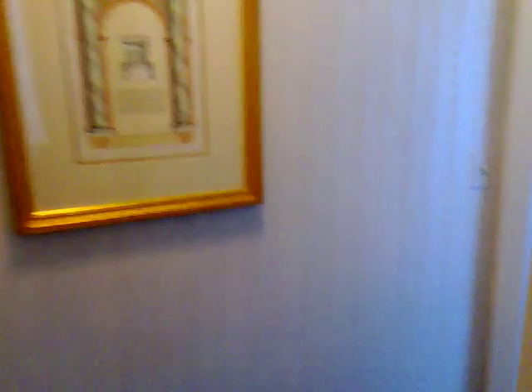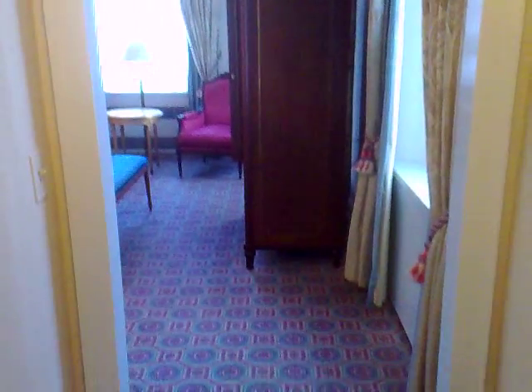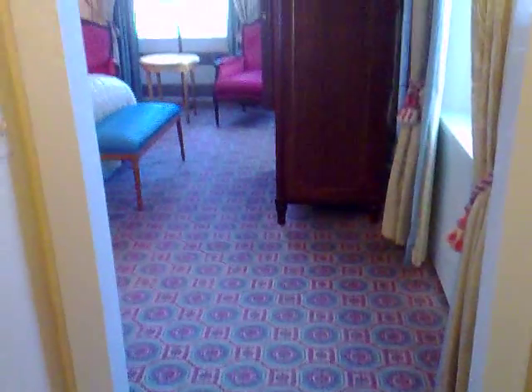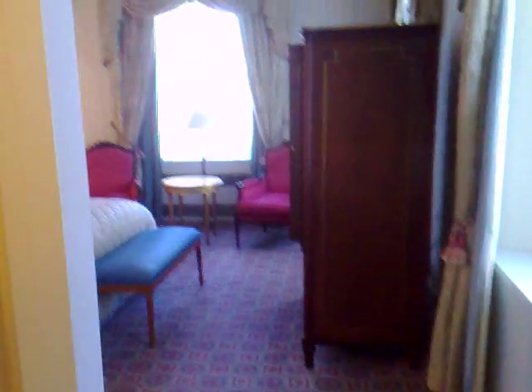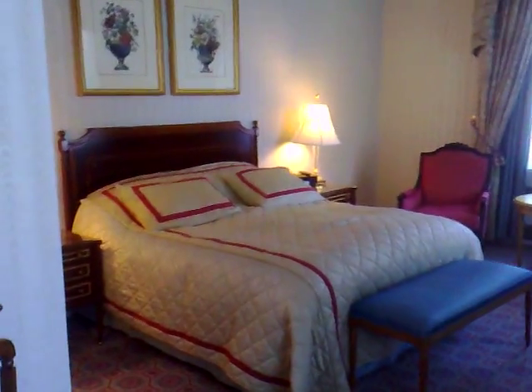There's another closet there. This is going through into the bedroom area. It's nice. It's an extra sort of 100 or 200 dollars a night for that, but it's worth it, I think. And this is the bedroom. Very nice, I think you'll agree.